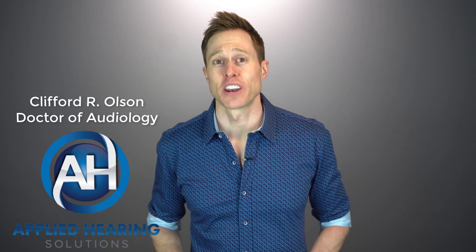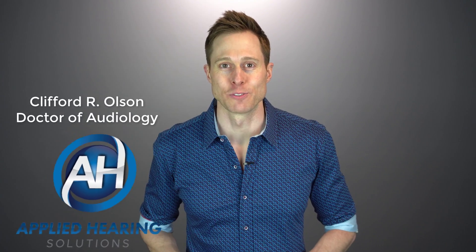Hi guys, Cliff Olson, doctor of audiology and founder of Applied Hearing Solutions in Phoenix, Arizona. And in this video, I'm going to show you how you can use your hearing aids to talk on your phone completely hands-free.